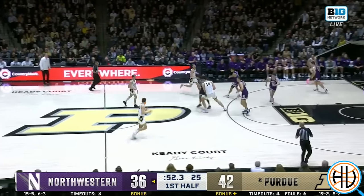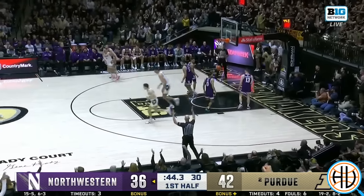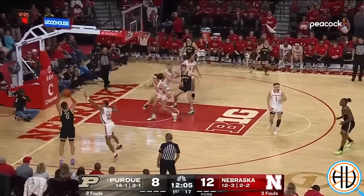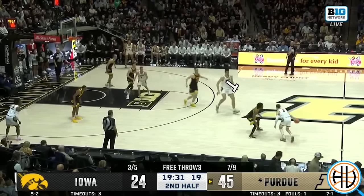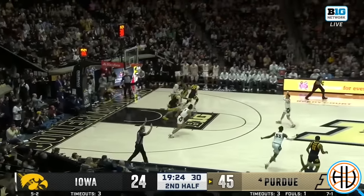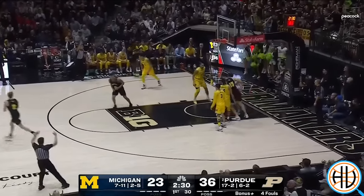The biggest statistical difference between this season and last season is three-point shooting. The Boilermakers shot 32% from three during the 2023 season, ranking them 276th in the country. This season, they're second in the country at 41%. And Smith has mastered these cross-court skip passes to his three-point shooters. You're starting to see why Purdue is so hard to guard — you have a center that commands more attention than anyone in the country, a point guard that consistently makes the right read, and they're surrounded by high-level floor spacers.